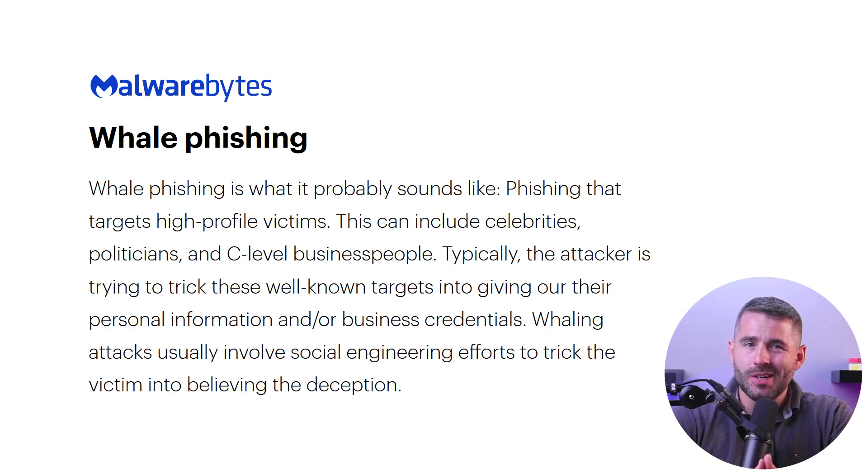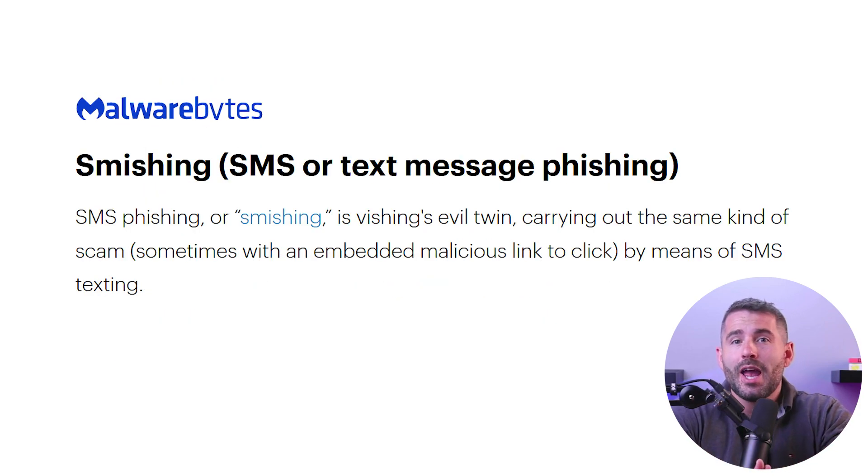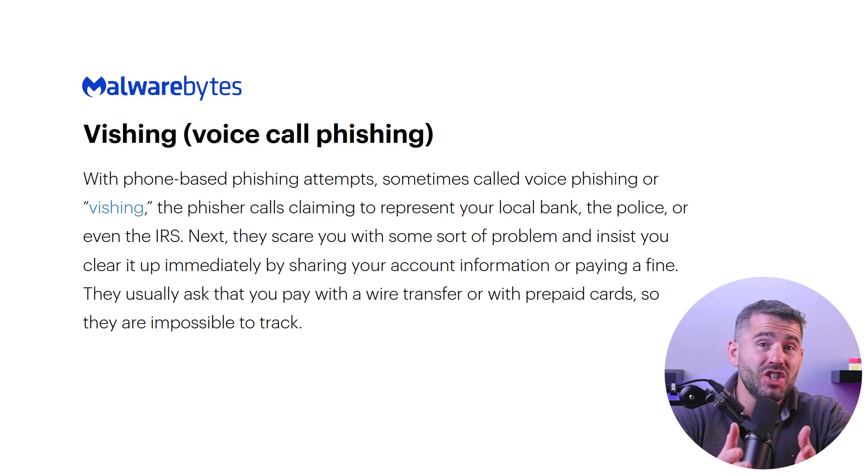Another form of phishing is called whaling, where the targets are CEOs, celebrities, politicians, and companies. You also have smishing, which is a scam through text messages, and vishing, which is carried out through bot callers.